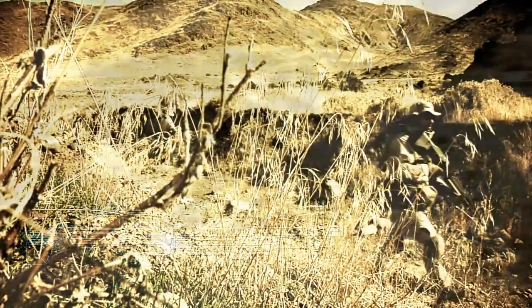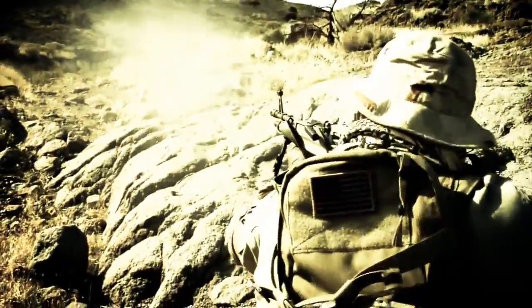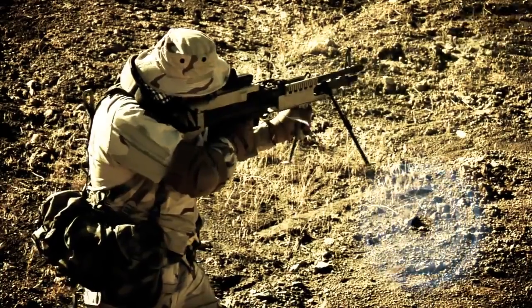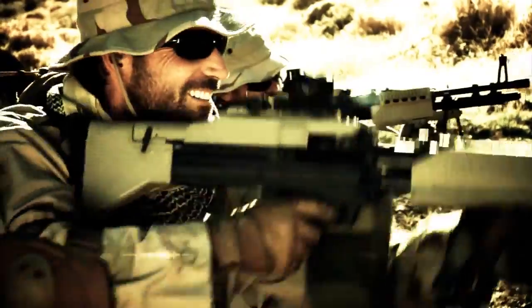U.S. Ordnance's Mark 43 is a machine gun you want with you when you're in the field. It's a 7.62mm general purpose weapon system that is gas-operated, belt-fed, and air-cooled.